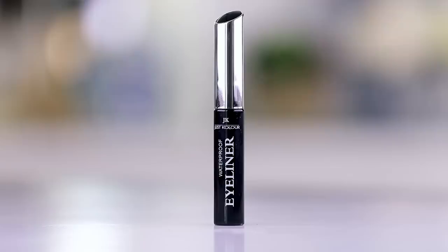Now going in with liner — this scares me. Waterproof eyeliner for a dollar? This is the JK Just Color Waterproof Eyeliner in black — wish me luck. I'm actually blown away. It went on really nicely. It's maybe not as rich as some of my other eyeliners, but it dries down matte, has a very firm applicator, and it was actually pretty easy to get a decent wing. I don't hate this.